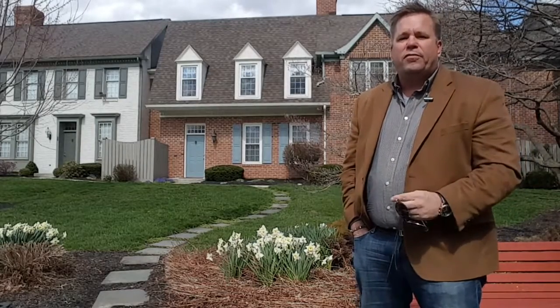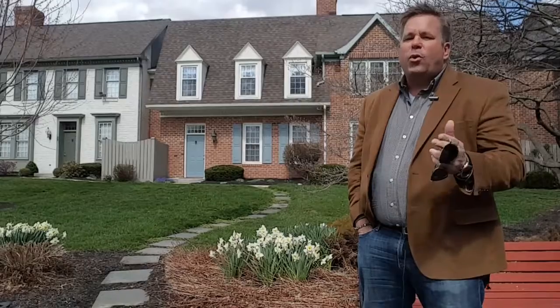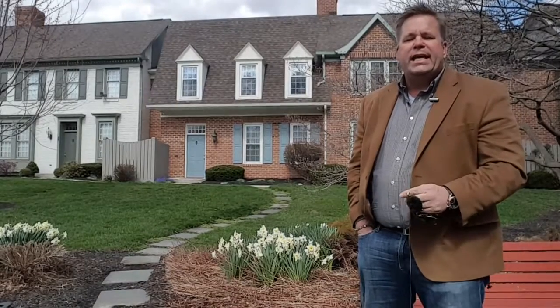Hey, good afternoon folks, it's Terry Barr from Coldwell Banker. We have another wonderful listing here at 28 Kensington Square.